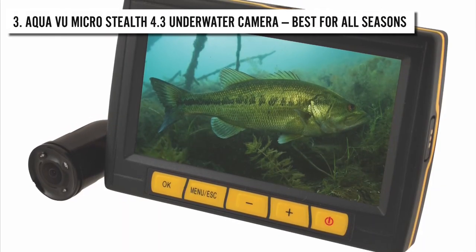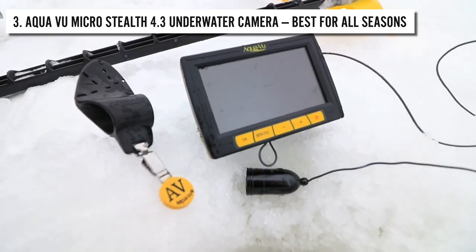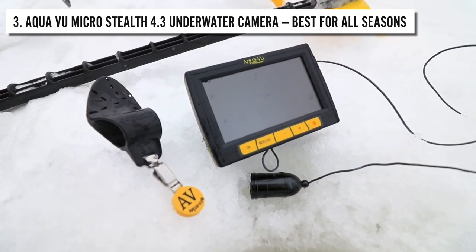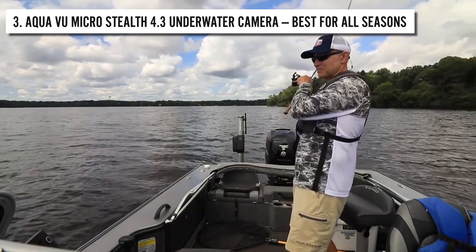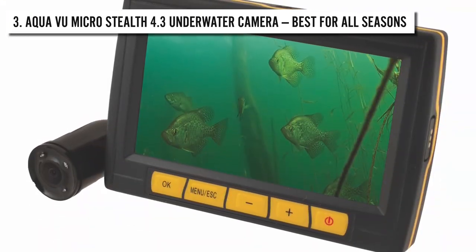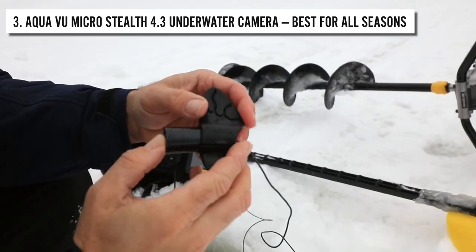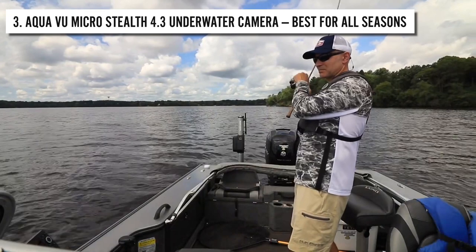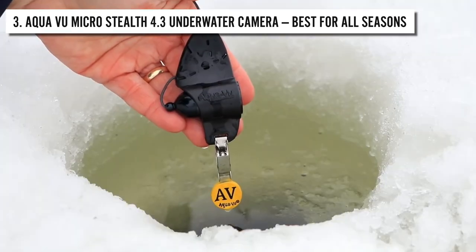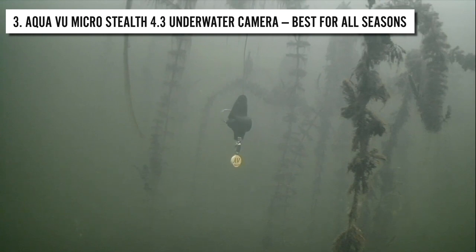Number 3: AquaView Micro Stealth 4.3 Underwater Camera. If you're looking for an underwater camera that lasts you throughout the fishing season and works fine 365 days a year, the AquaView Micro Stealth 4.3 underwater camera is a perfect pick. It can be used in every weather — summer, winter, boat, dock, or ice fishing. The adjustable fin and clip system are what allows it to operate in every season.